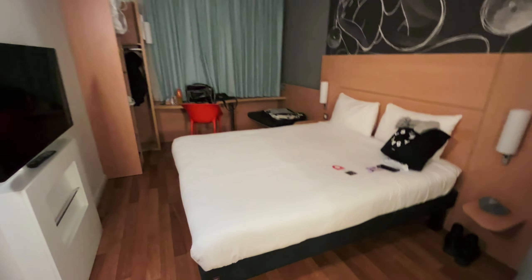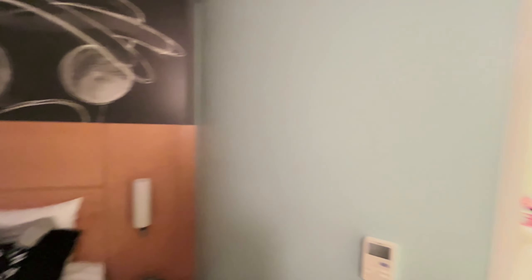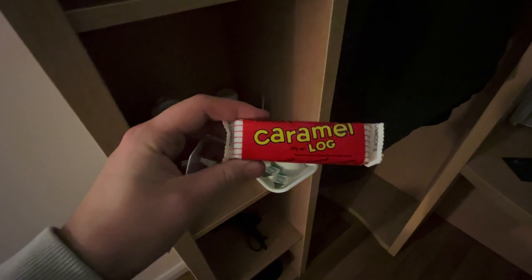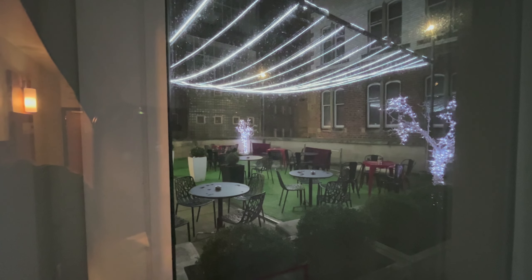We're only staying here for the one night really just because I want to do the Hollywood Park Run tomorrow — although it was actually called off last week because it was frozen, so I'm praying it goes ahead. The room is pretty basic but has all the necessities: a nice double bed, TV, and the bathroom is a bit like a cabin on a cruise ship. They actually gave us some caramel logs which I've never seen before — not sure if they're Scottish or not.